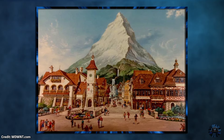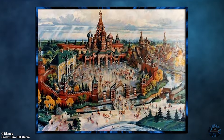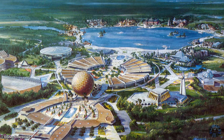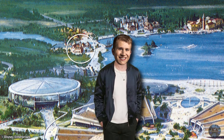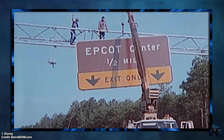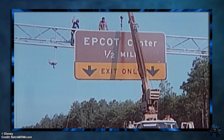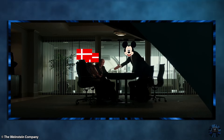Now exploring the other planned countries and attractions is another topic for another episode, because our focus was the already partially built at the time Denmark Pavilion. You might be thinking there was never a Denmark Pavilion, but that's where you'd be mistaken — kind of. Just a few years before the park opened, Disney was in talks with the country of Denmark to represent a pavilion for the World Showcase, and it was pretty much set in stone by the park's opening.